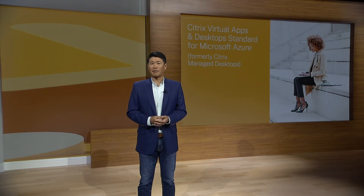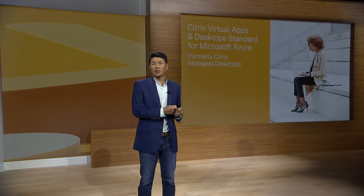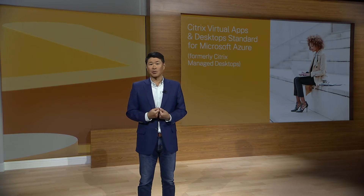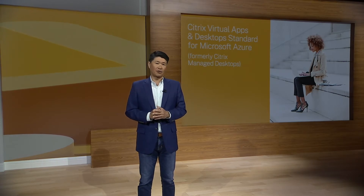Citrix is the only one that provides this complete flexibility — from self-managed with on-prem or cloud resource locations, all the way to a fully in-the-cloud DaaS offering. As many of you look to migrate the management of your Citrix infrastructure to the cloud, Citrix has been investing to enable that in the most flexible and seamless way possible. I'm pleased to announce a few solutions in that regard.